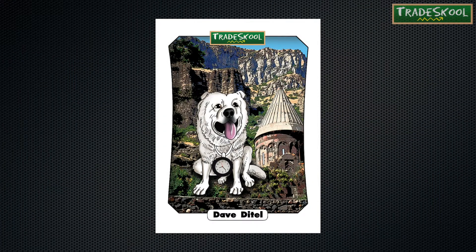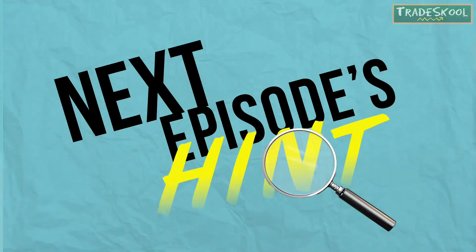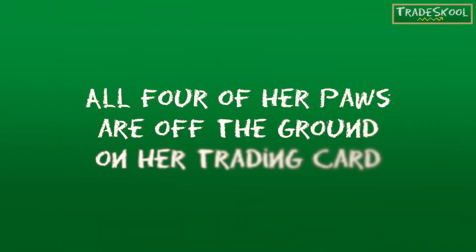Before we give you the clues for next episode's Hot Dog of the Day, see if you can find the hidden dog bone for this trading card. Here's your clue: all four of her paws are off the ground on her trading card.